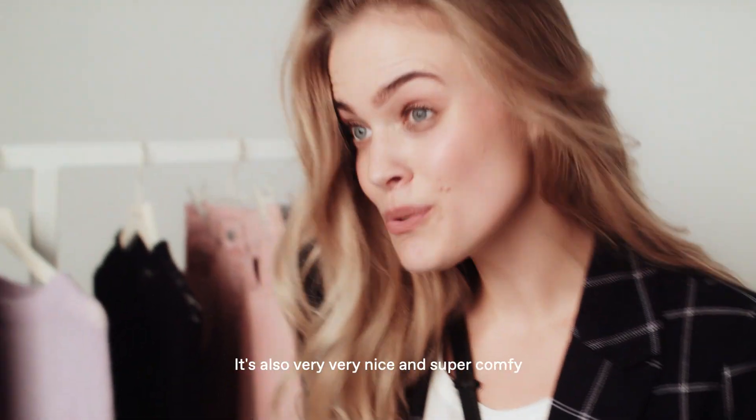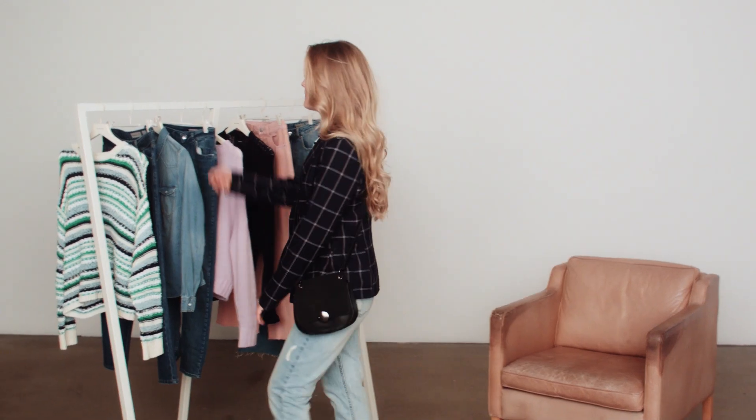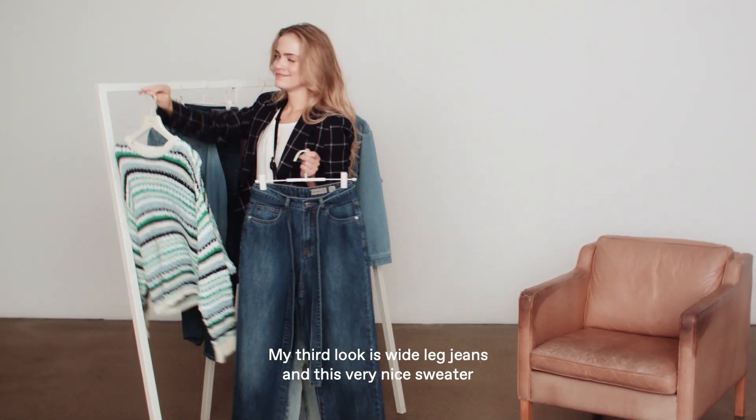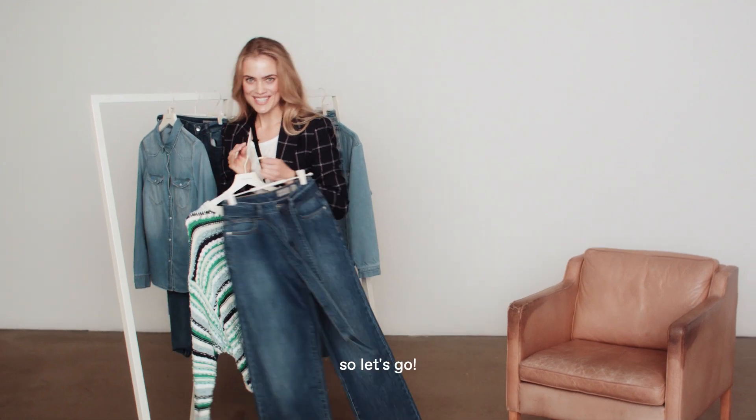My third look is white and black jeans with this very nice sweater. It's also very comfortable. Let's go.